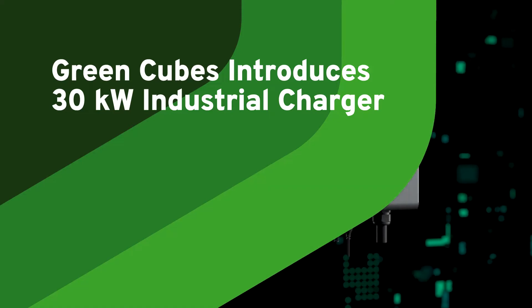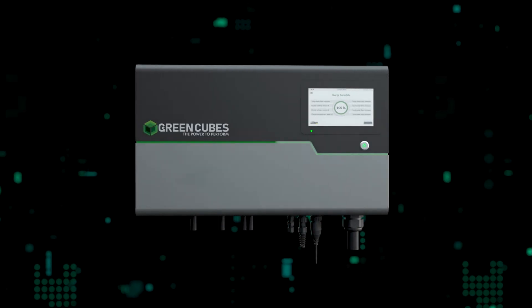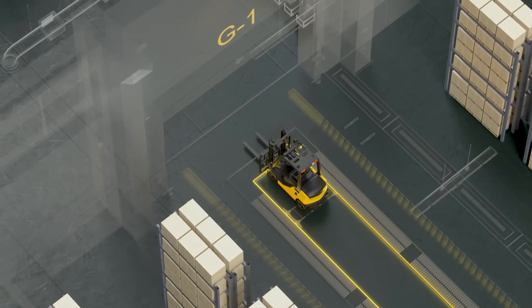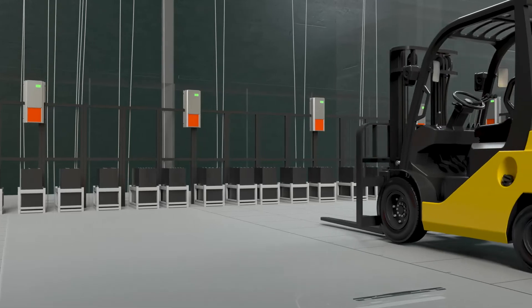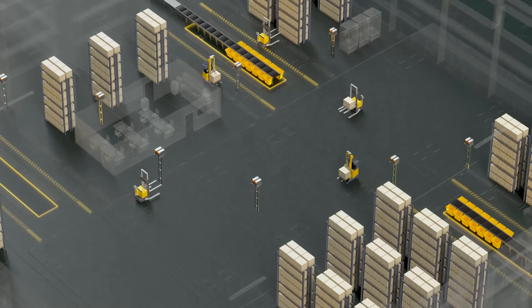The time to transition from lead-acid to lithium-ion batteries is now. So do it the right way with GreenCubes. With lithium-ion, you can free up valuable space and manpower by getting rid of the charging room to cater for opportunity charging.